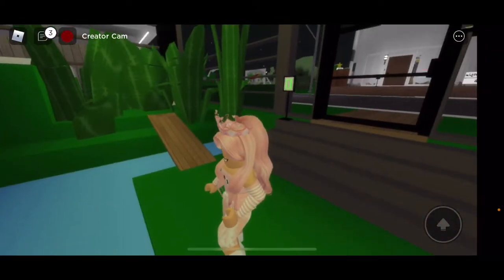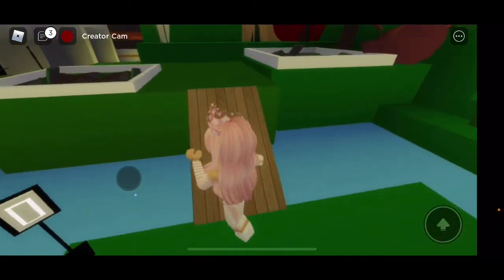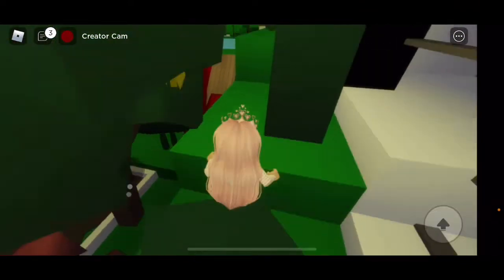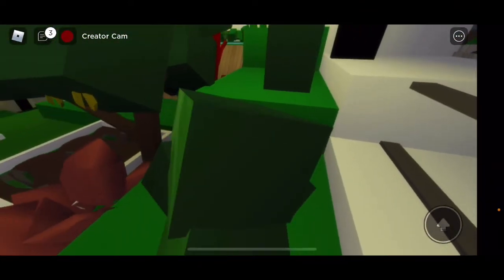I heard there's a secret room and I don't know where it is, so I'll probably try and find it in this video. Let's just first check out around here.